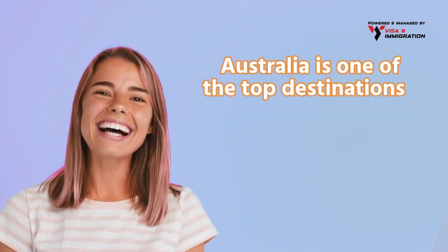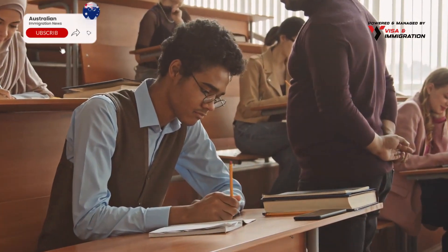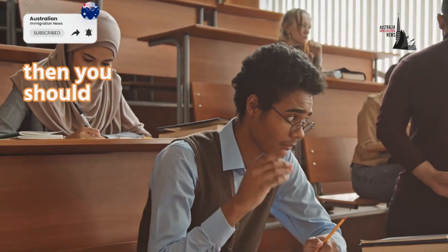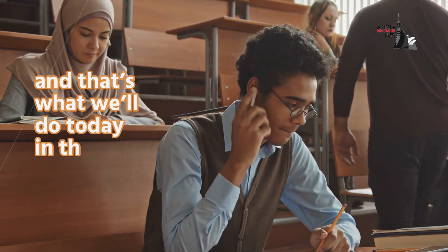Hello everyone. Australia is one of the top destinations for students to get their degree. If you also want to pursue your studies, then you should stay updated on the latest immigration changes, and that's what we'll do today in this video.